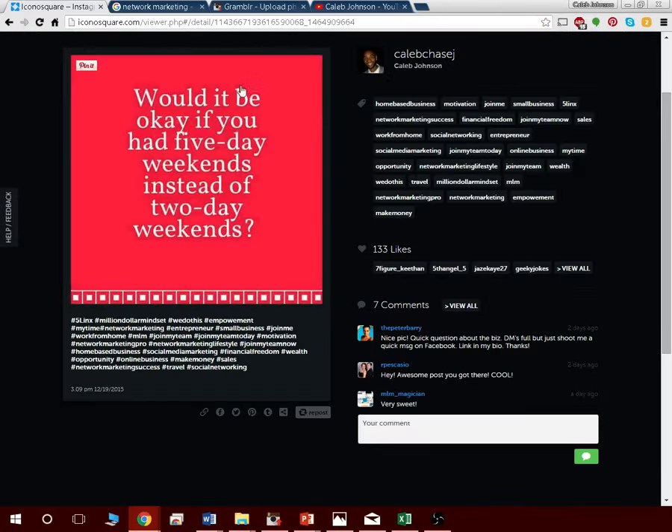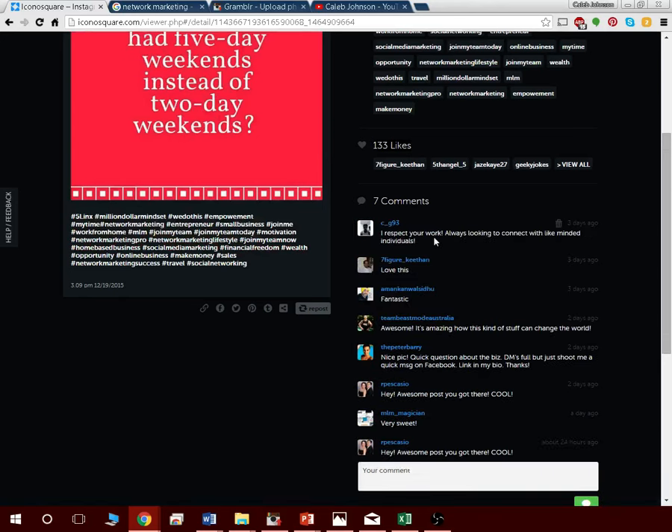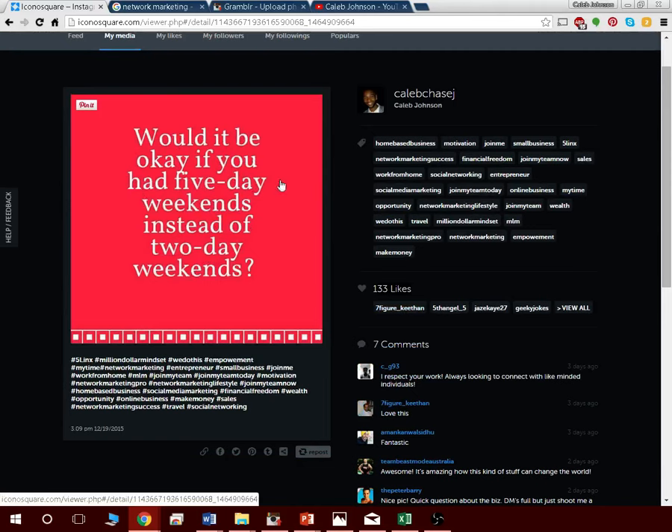Here's another post that got 133 likes in one minute — incredible. I put 30 hashtags on it and you can see the comments: 'respect your work,' 'always looking to connect with like-minded individuals,' 'love this,' 'fantastic.' And look — this guy is asking a quick question about my business, wanting more information. That's how you generate leads. This post I made myself: 'Would it be okay if you had a five-day weekend instead of a two-day weekend?'